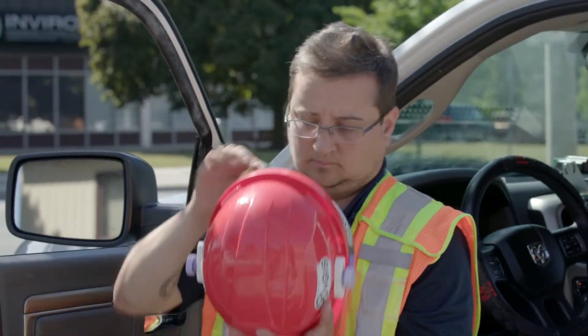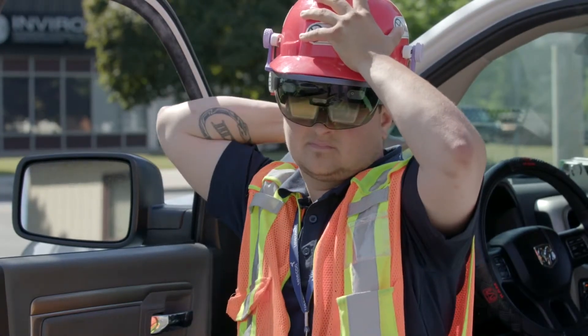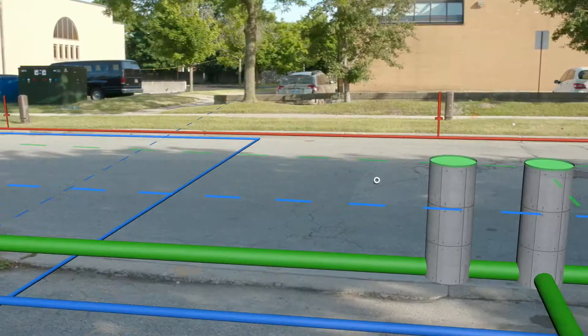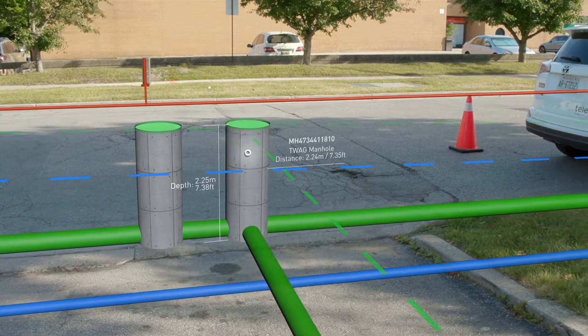MIMUM uses the latest visualization technology to design solutions for industries. EGIS Utilities helps companies see through the ground — essentially it gives them x-ray vision. MIMUM is the app that runs on the device, but the magic happens behind the scenes in the Microsoft Azure cloud.